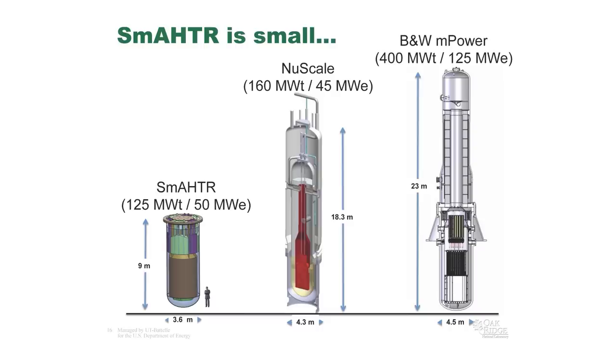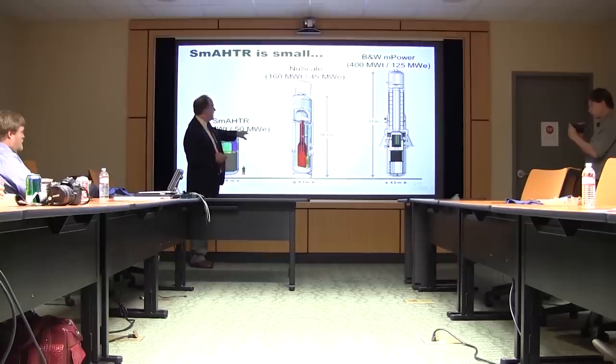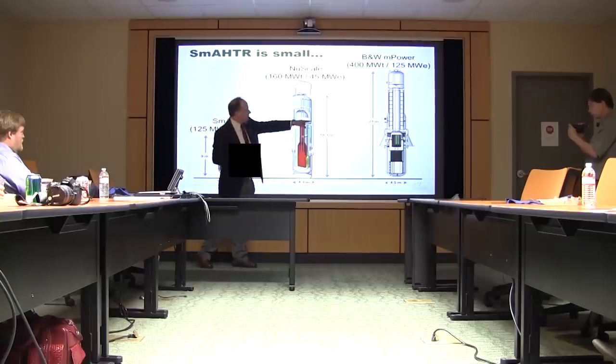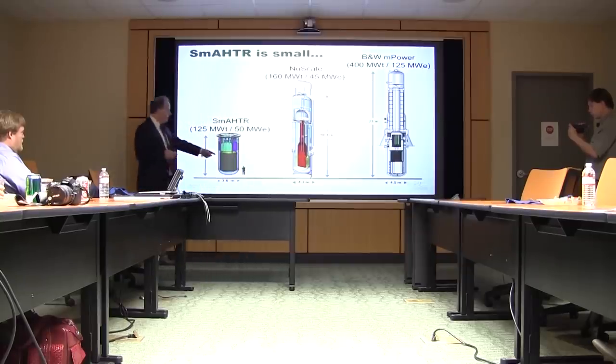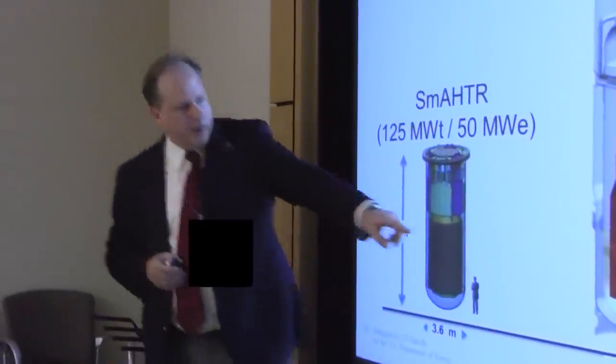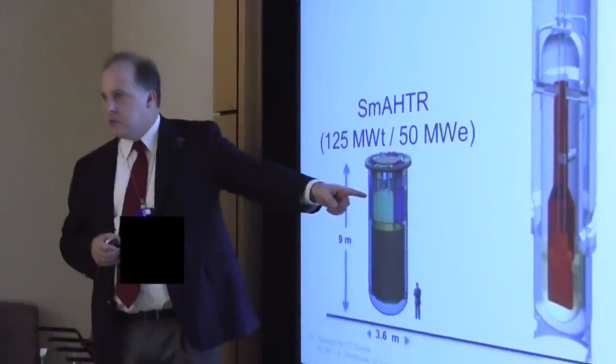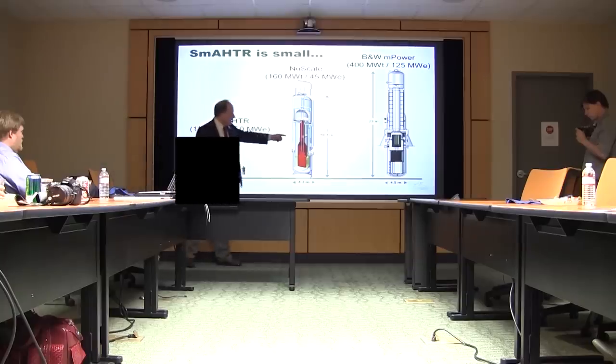This is a small reactor, and I want to point this out — this is a scaled version compared to the NuScale and B&W designs. This is SMAHTR at 125 megawatts electric. You can see this is quite a bit smaller — it's not because the core is smaller; why it's smaller is because the heat exchanger is a lot more compact. When you go from salt to salt, the heat exchanger is a lot more compact, saving a lot of space.